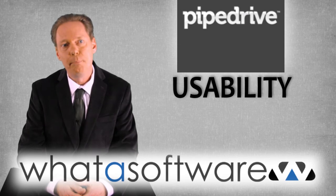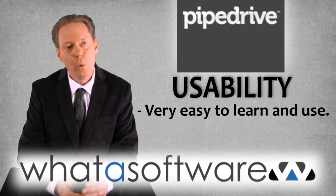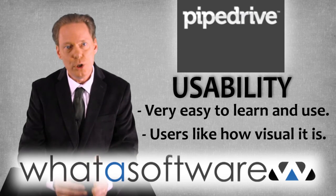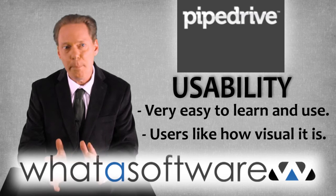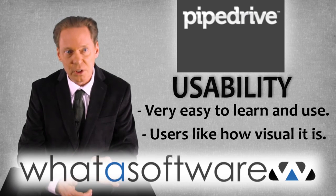Usability. PipeDrive is praised for being super easy to learn and use. What people like is how visual it is. You can have a different view of the leads, opportunities, and businesses you're working with to detect how the sales funnel is progressing.